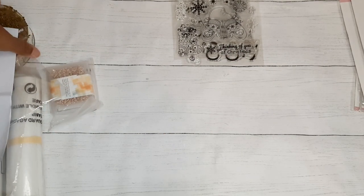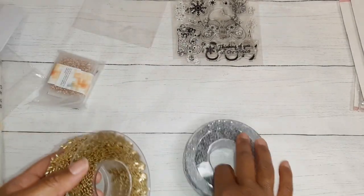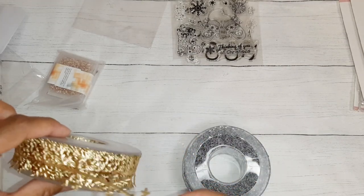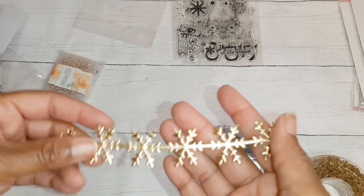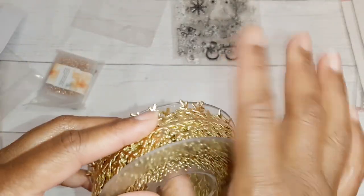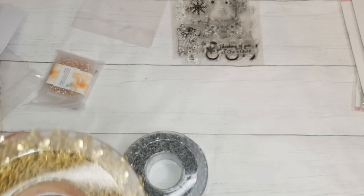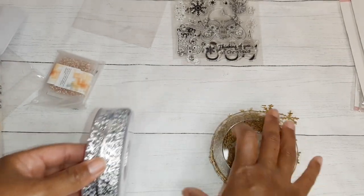These next items that were packaged together are this trim — how cute is this trim! I think it's about 21 yards for both rolls together, in the $8 price range. Gold and silver came together. Look at that snowflake trim — it's gorgeous! It's a lot on the roll, and the roll itself is sturdy plastic. I cannot wait to do a project with these — so cute — and then again in silver.